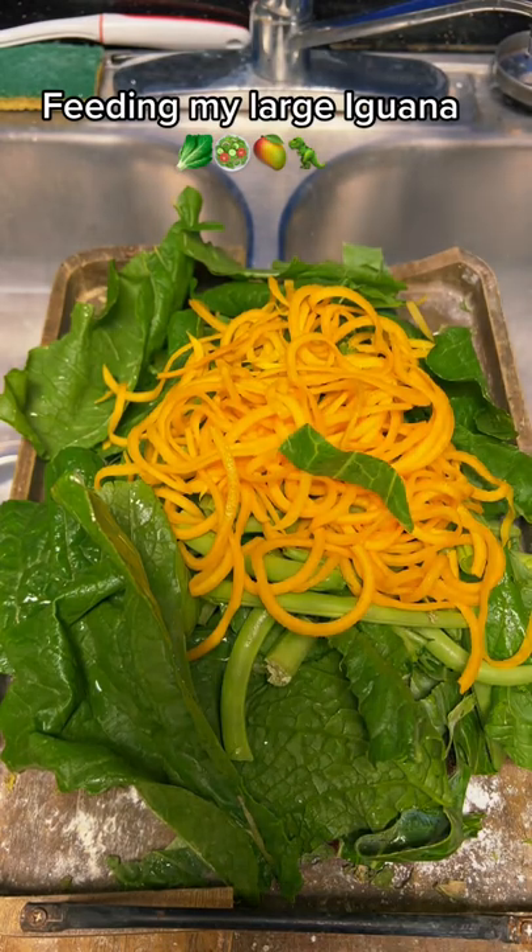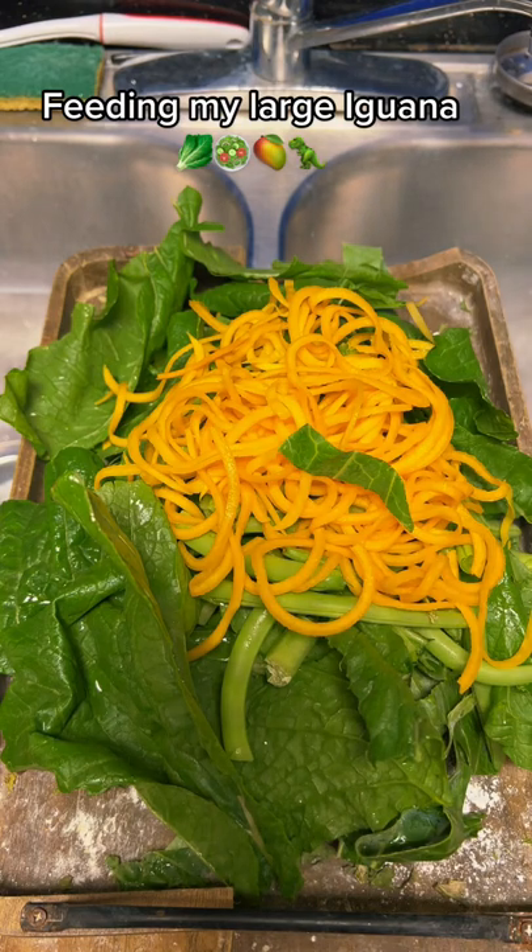A few people ask how many times I feed Rocket a day. I feed him one time a day — he'll get this one meal. He'll probably eat half of it in the beginning, then save half for later in the evening and come back to eat that. Sometimes he'll also get a snack a little bit later in the evening.